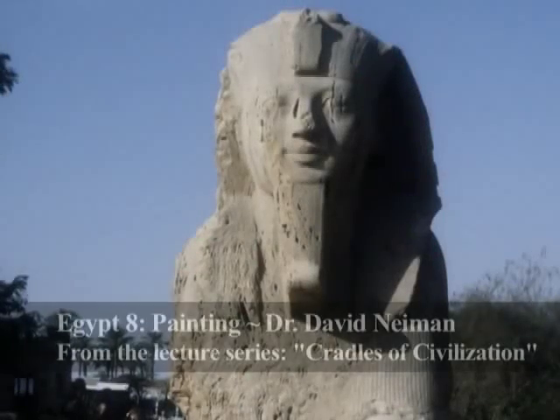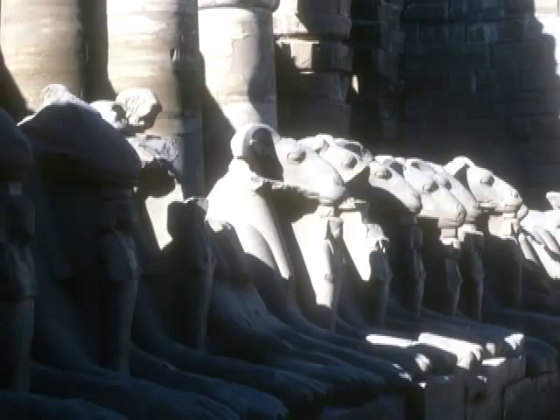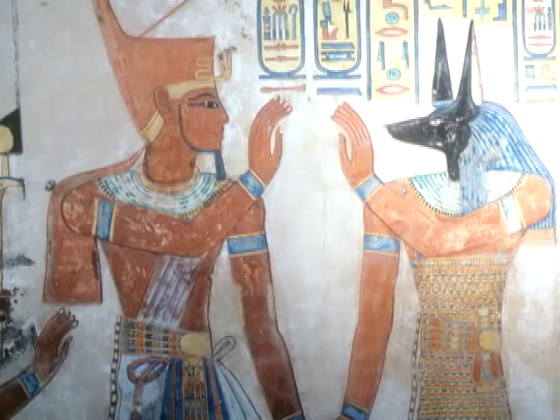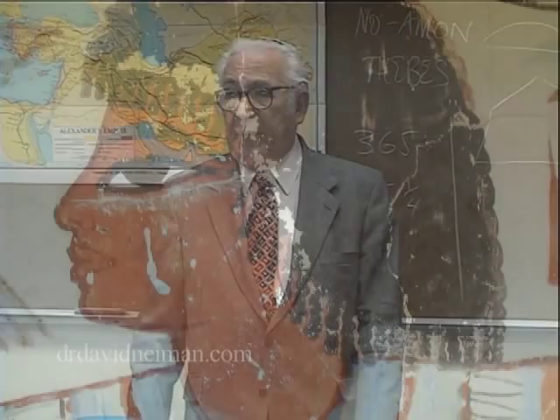Egypt in this thousand-year period had this repeated and perpetuated and imitated style — both in the building of sculpture and painting. An interesting thing about painting: when you see Egyptian paintings, and there are many paintings of human beings, there's something very interesting and peculiar about them.